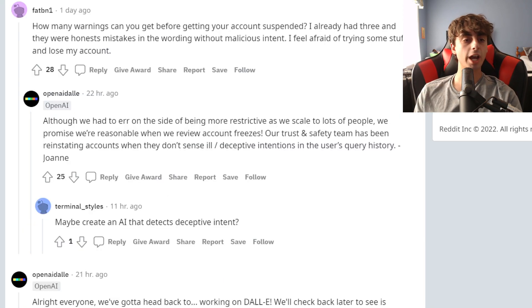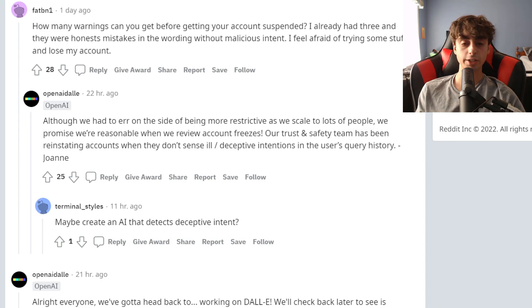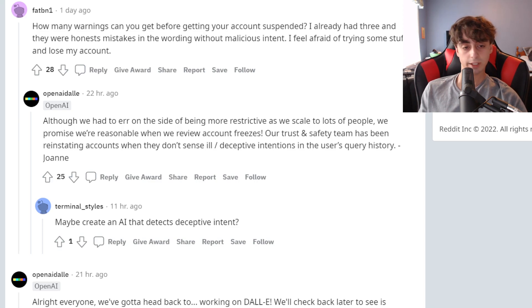This is a good question: how many warnings can you get before your account gets suspended? He says he's already had three, and they were honest mistakes in wording without malicious intent. OpenAI says they err on the side of being more restrictive as they scale to more people. They promise they're reasonable when they review account freezes, and they've been reinstating accounts when they don't sense ill or deceptive intentions in the user's query history. So hopefully we're not going to get any stupid bans.